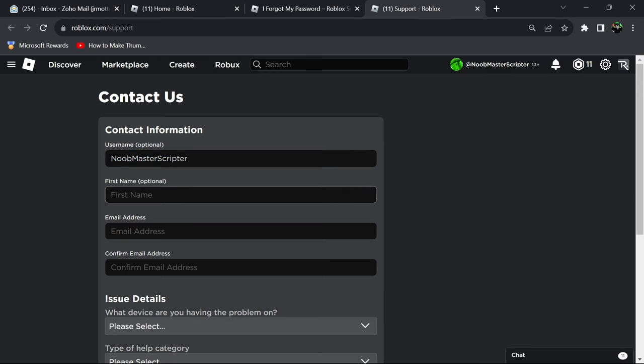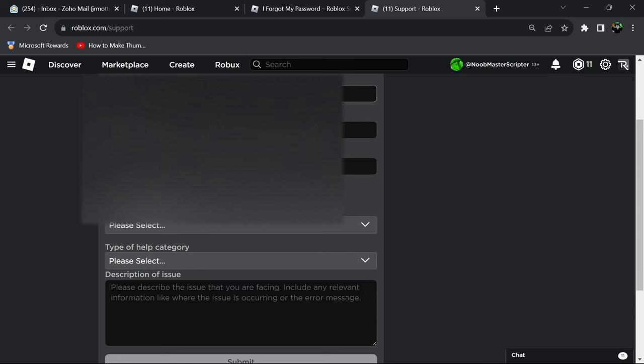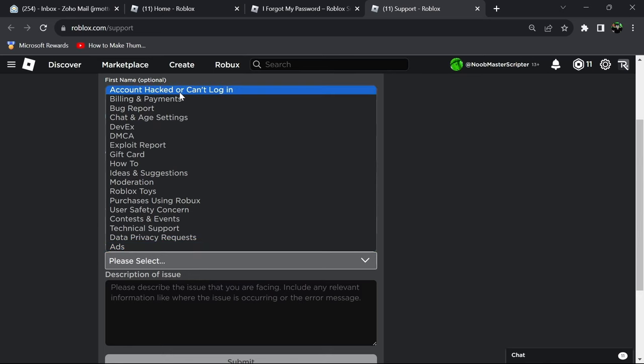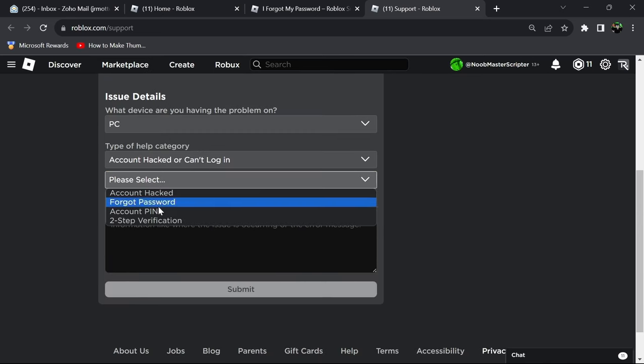You're going to want to put your real name in — that's optional, but I do recommend putting it in so they think it's a little bit more credible. Just put your first name. Then put your email address that you want them to send the email to, because they're going to send a support ticket and submit their final decision on how they're going to help you. After you put your email in, click on whatever device you're on — in this case I'm on PC — and then click account hacked or can't get in, and then click forgot password.